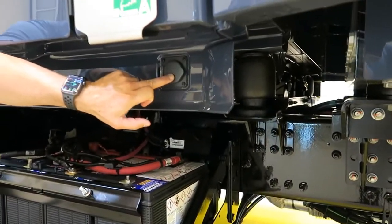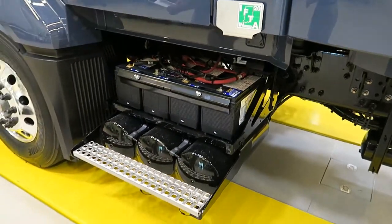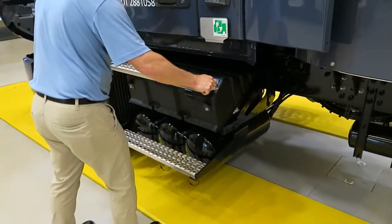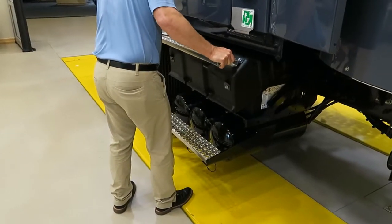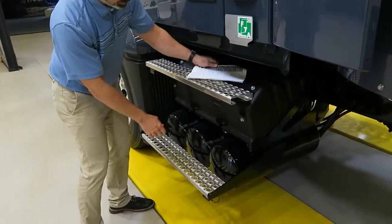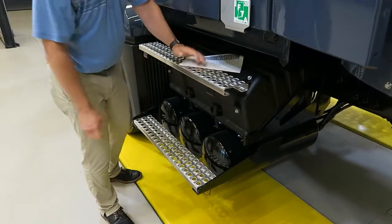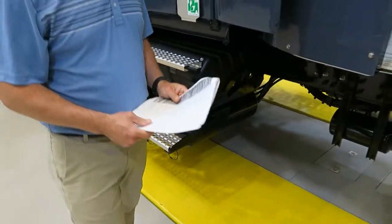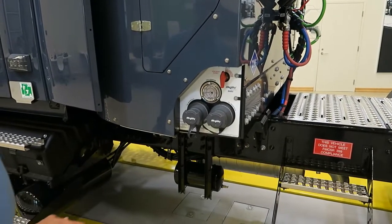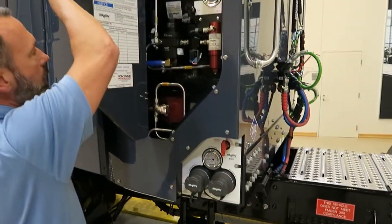Engine block heater input is here — it's a 12-volt, 1,500-watt engine block heater. The battery box is secured with two rubber straps. This is an Agility 175 diesel gallon equivalent back-of-cab fuel system, with ports for fast and slow fill and access to the fuel system.